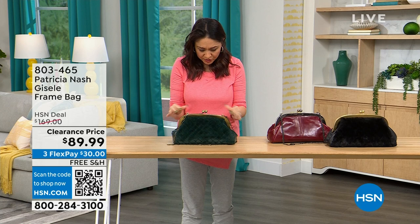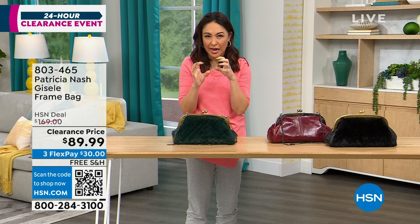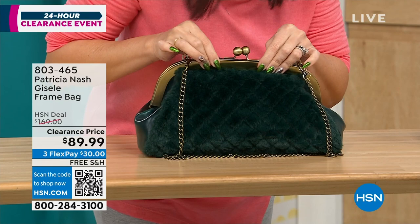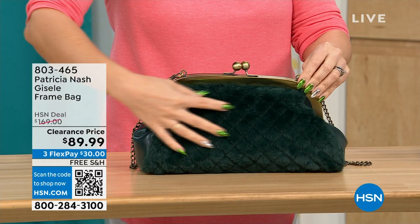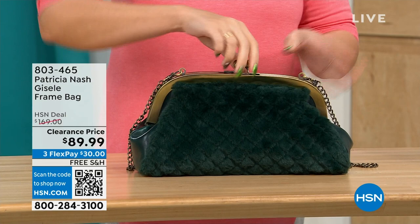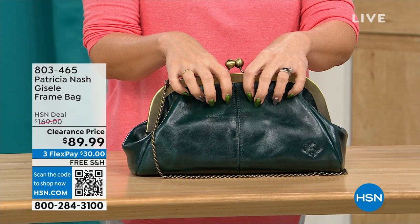This first one we're going to do is called the Giselle. It's a frame bag — almost like a doctor's satchel look, with a beautiful little kiss closure at the top. It has a chain link detail and a beautiful crossbody strap that's 17½ inches. What's really cool about this Patricia Nash is it has beautiful faux fur on one side — this is the one we're calling the Verdi Quilted Faux Fur.